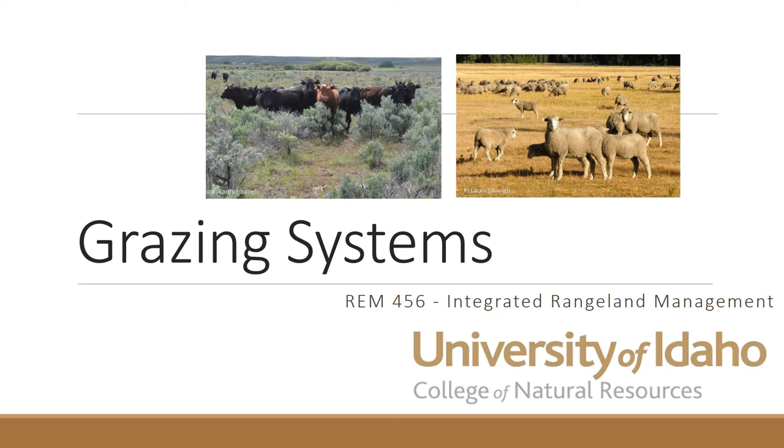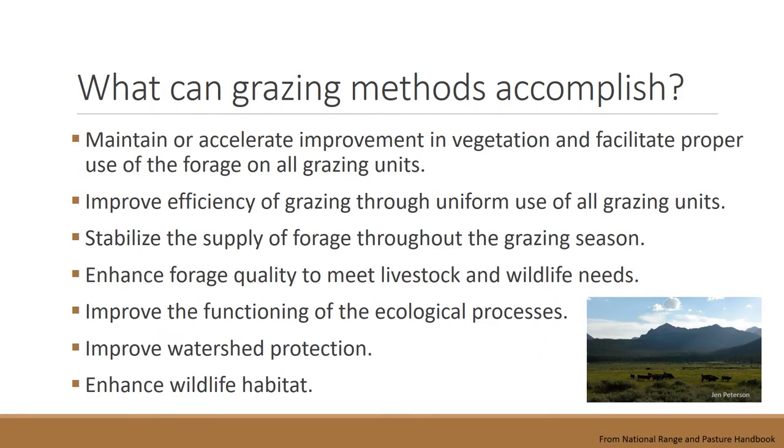As we continue in Integrated Rangeland Management, honing our skills as grazing managers, we're going to talk about specific grazing methods or systems that can be applied to manage goals on land. A grazing system or grazing management plan can do many things: it can help the vegetation, improve the ecological quality of the land — as noted in the National Rangeland and Pasture Handbook — and improve the efficiency of grazing through uniform use of all grazing units.